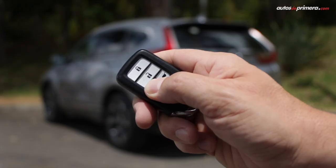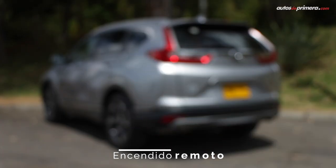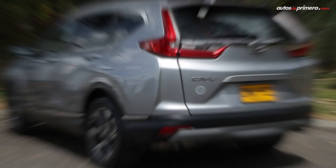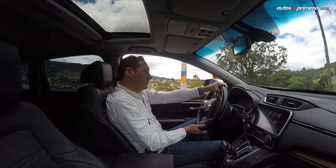Another interesting point in this car is that the engine can be started remotely through the key fob. This is very useful for cooling down or heating up the cabin beforehand via the air conditioning.